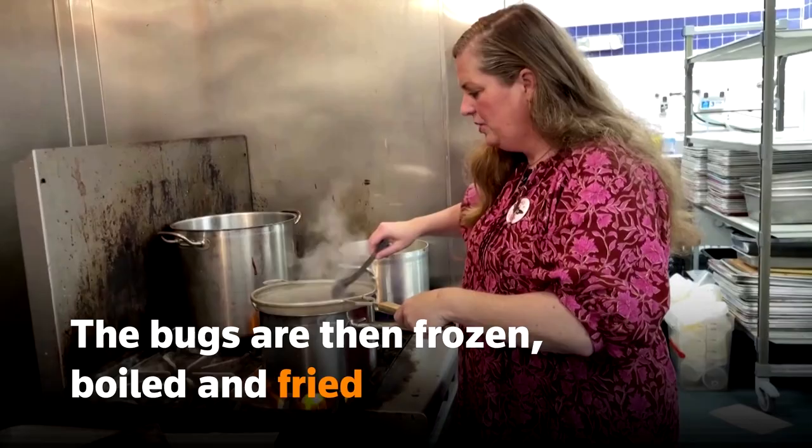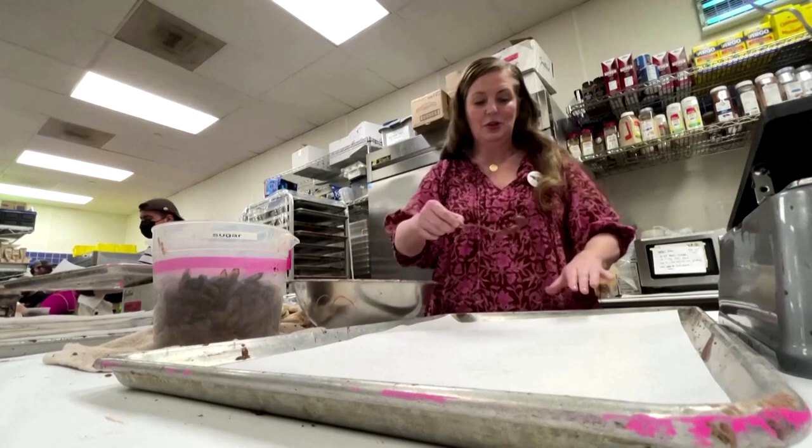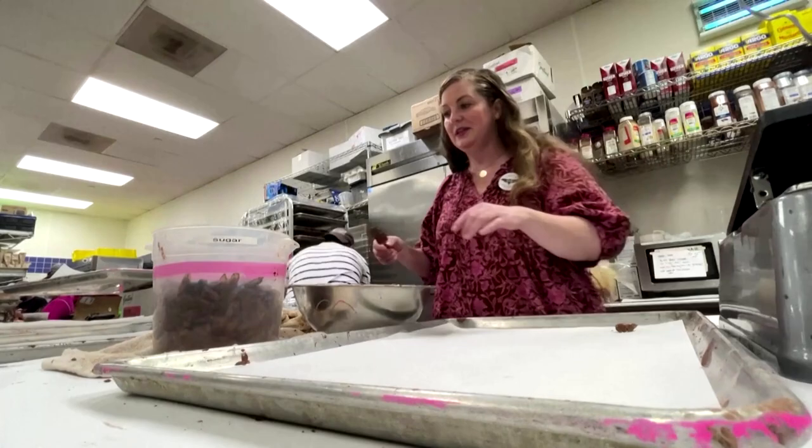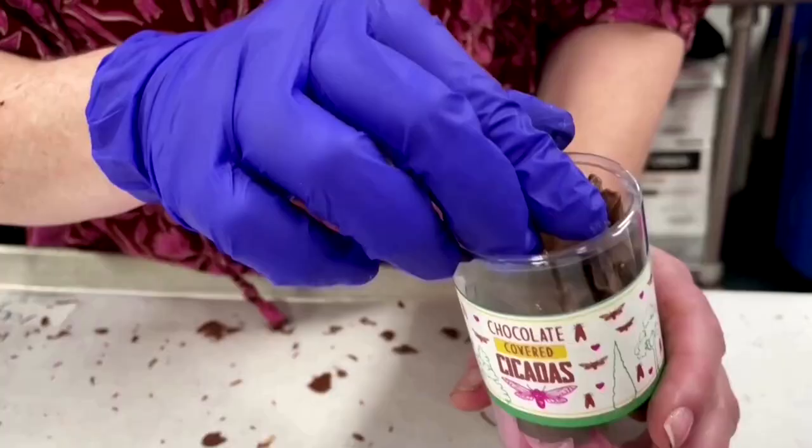I did go to pastry school in Paris to learn my dipping technique. I'm pretty sure no one thought I would be using it on cicadas. And there they are — chocolate-dipped cicadas.